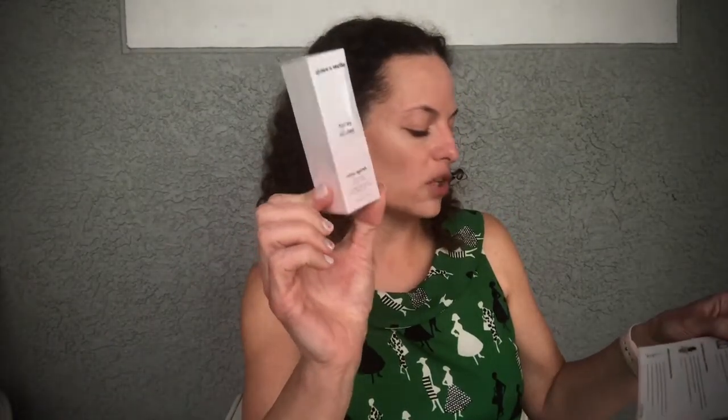The last Ipsy item is the one I requested — the Grace and Stella Spray All Day Rose Spray, a deluxe sample size with a full-size retail cost of $24. It's infused with hydrolyzed collagen, antioxidant-rich rose water, and aloe vera to calm, hydrate, and smooth skin, with oil-controlling properties so you always look glowing, never greasy. Happy with this one!